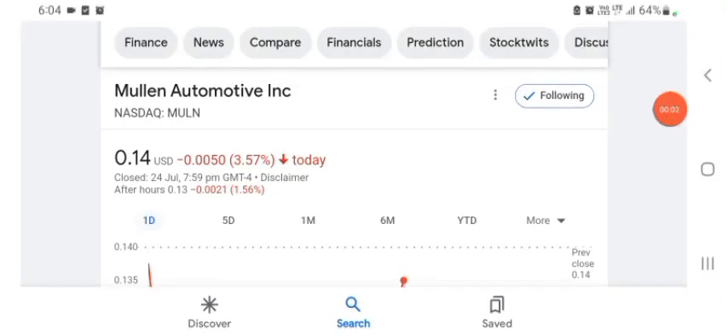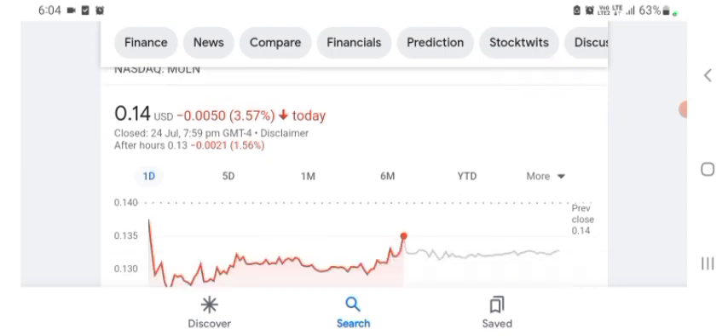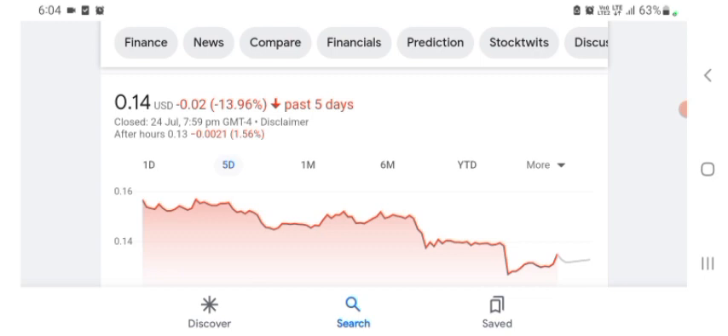Hello everybody, welcome back to our YouTube channel. Today in this video I'm talking about Mulen Automotive stock — the pros and cons, technical analysis, and latest news. The stock is currently trading at $0.14 US dollar, down 3.57% in a day.